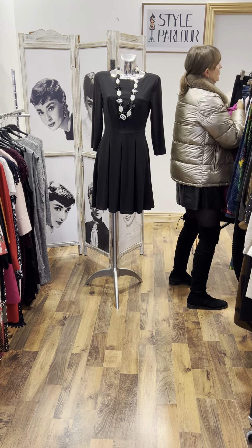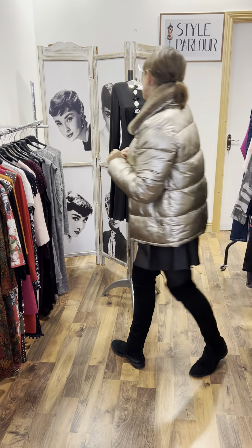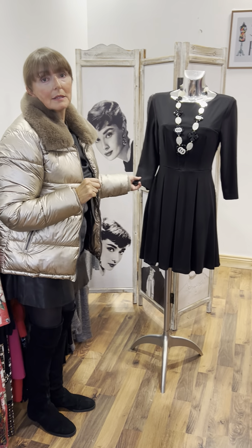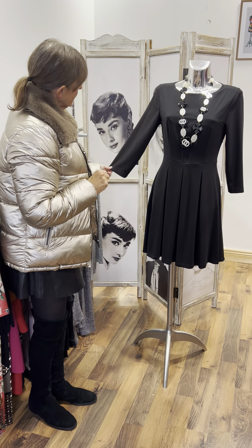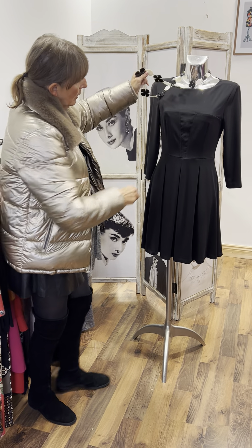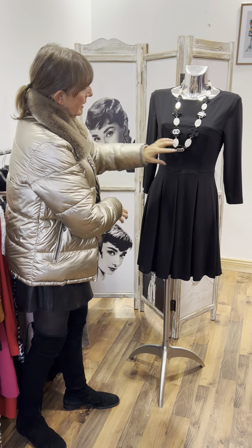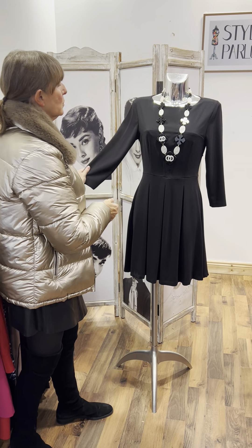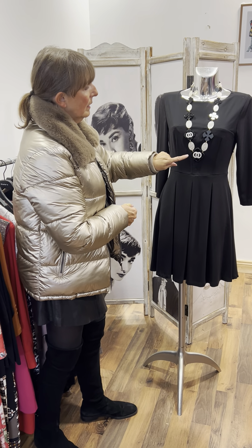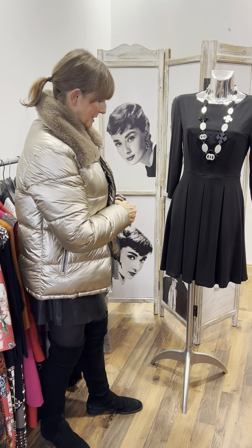And then to finish, a little dress that's on our mannequin. This one is gorgeous — it's black, a size small, so size 10. It has a three-quarter length sleeve, a chiffon panel here which comes down in a V, and that lovely pleated skirt. This one is €135. And then we have our lovely Chanel-inspired neckpiece at €29.95.